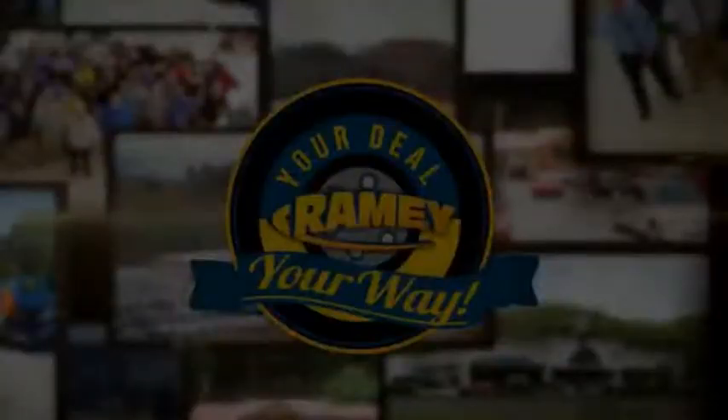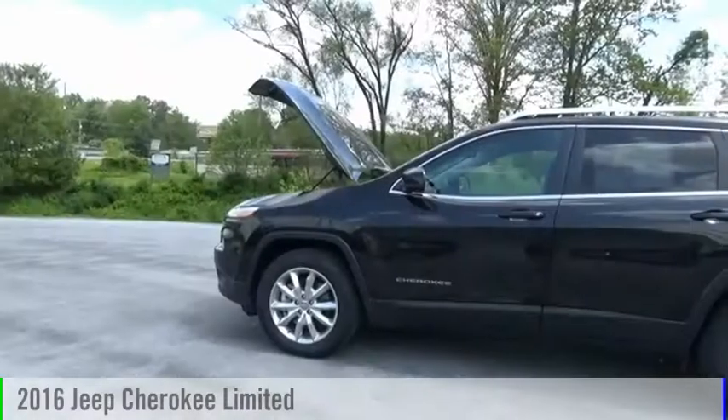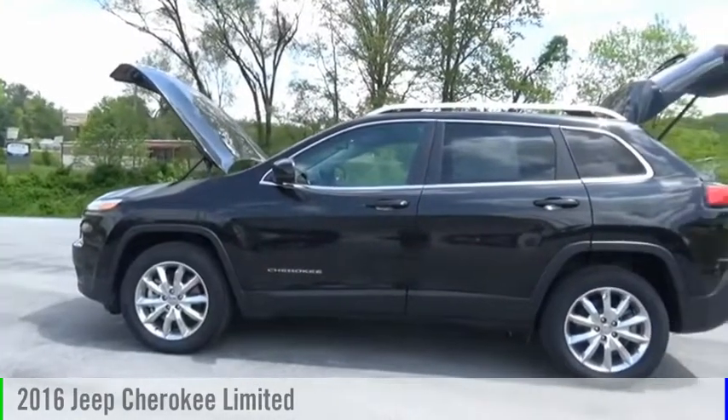Amy, it's your deal, your way. Come test drive the 2016 Cherokee.